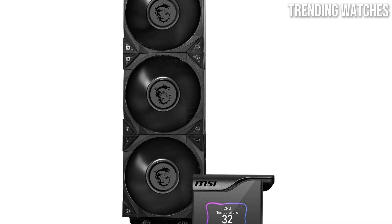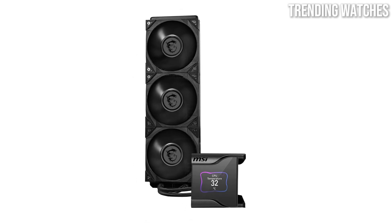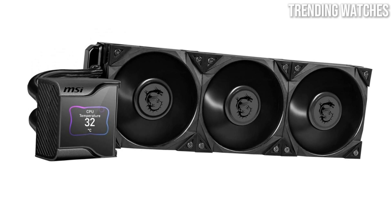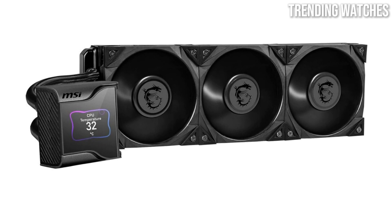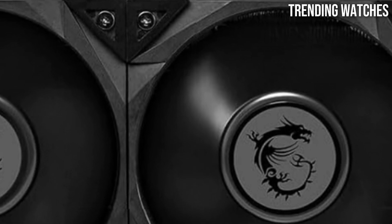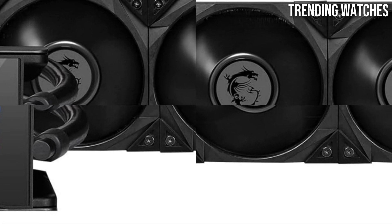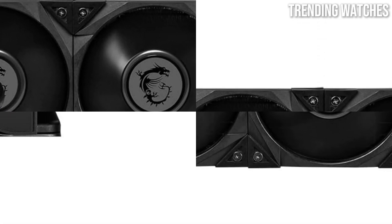One of the standout features of the MEG Core Liquid S360 is its unique pump design. Positioned on the radiator, the pump is engineered to minimize noise while maximizing performance, providing a quieter operation compared to traditional AIO coolers — a game-changer for those who prioritize a silent PC experience. Additionally, the cooler is equipped with a smart display that can show real-time temperature readings and customizable graphics.